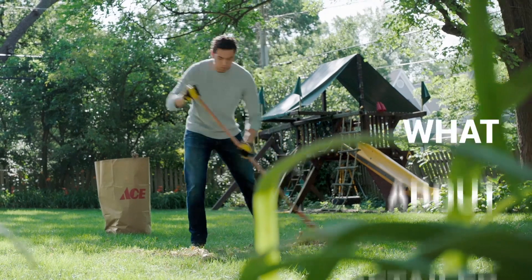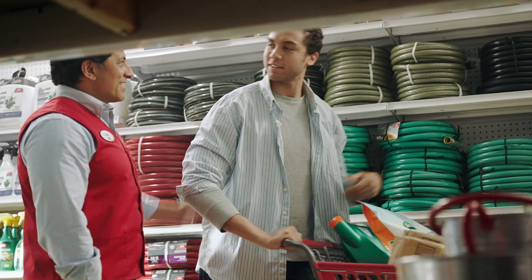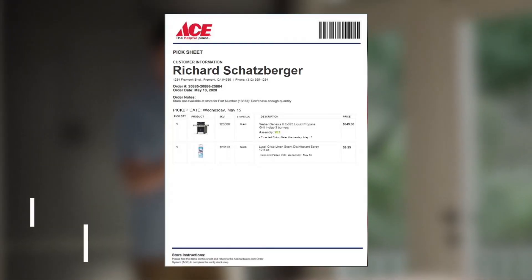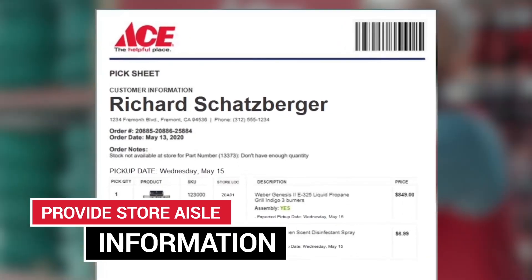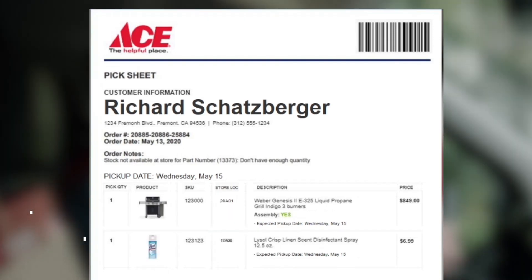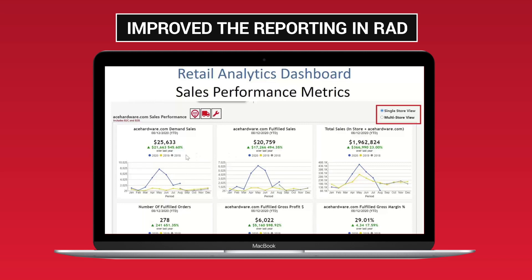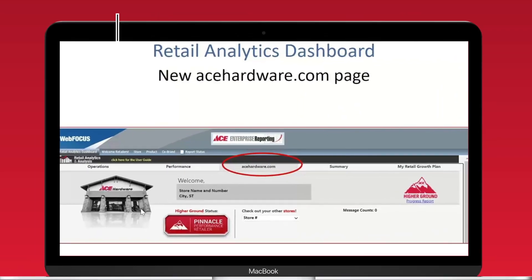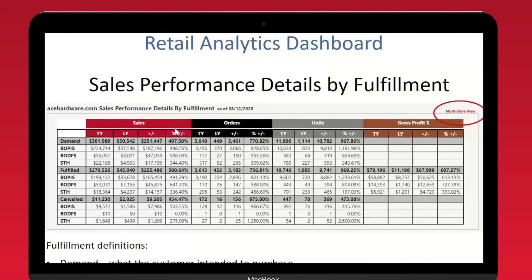What about retailer pain points? We listened to your feedback and took action there too. Pick sheets will now provide store aisle information and a large customer name for you to reference, making order picking easier. We improved the reporting in RAD by consolidating the view of all .com orders with store sales volume and KPIs, to help you track and manage your .com business more effectively.